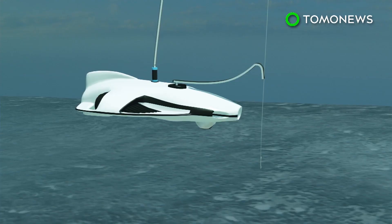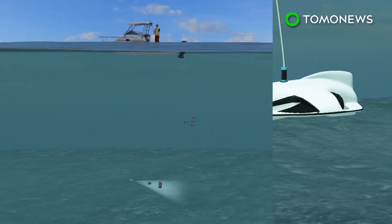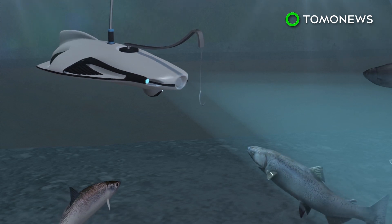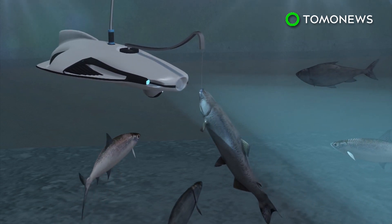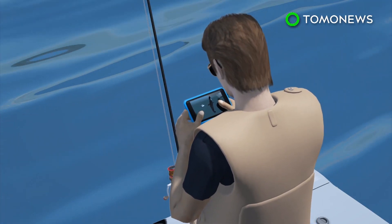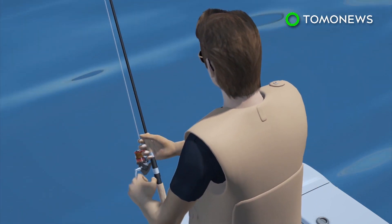The drone can dive to a depth of 98 feet, while the sonar can track fish about 131 feet below the drone. A blue-tinted light is designed to lure fish, while a drop function allows the user to deliver the bait whenever they want. Users can watch the footage captured by the drone via their cell phones, which allows them to better determine when to reel in the fish.